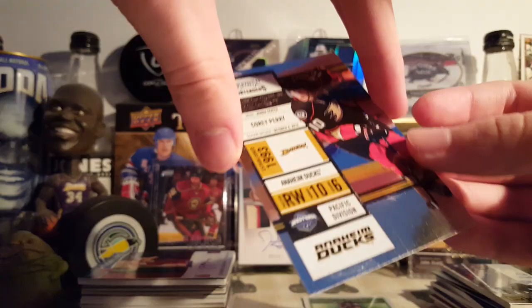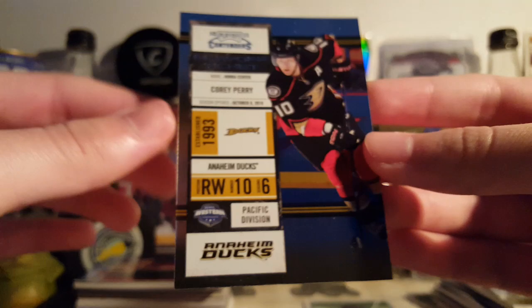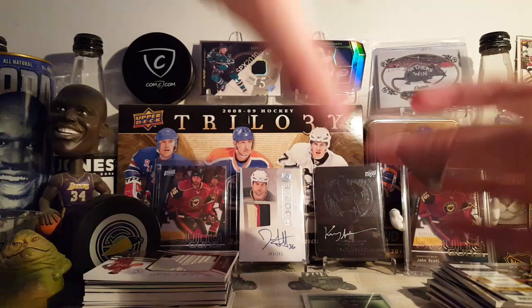Next is a Corey Perry from 10-11 Contenders — this is the Playoff Ticket Base Parallel. Very nice card, 67 of 100. Great design.